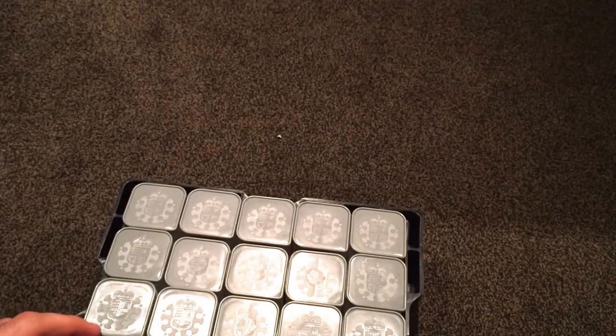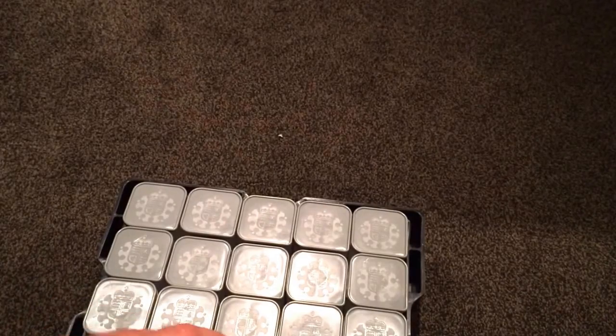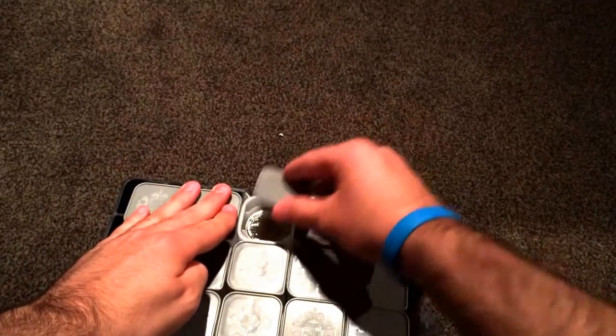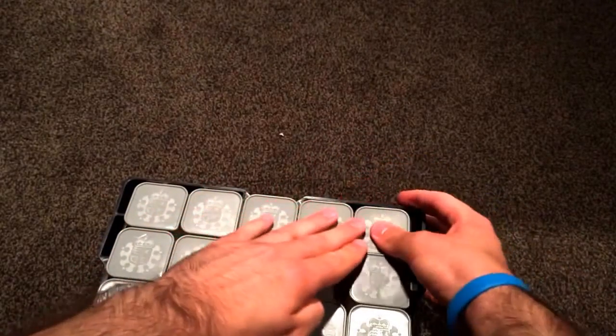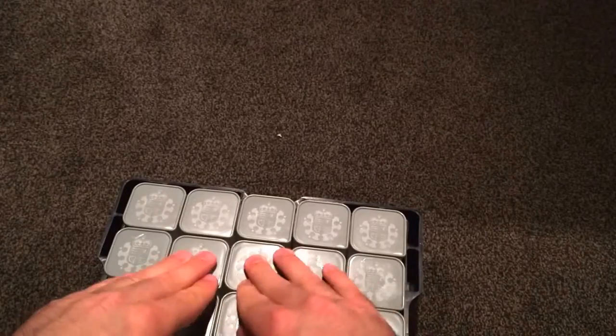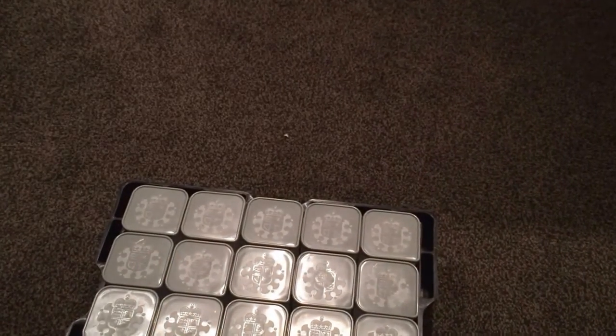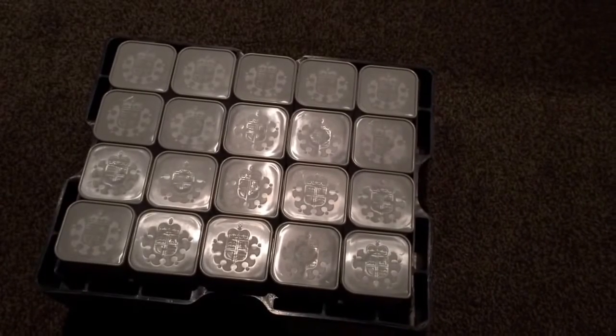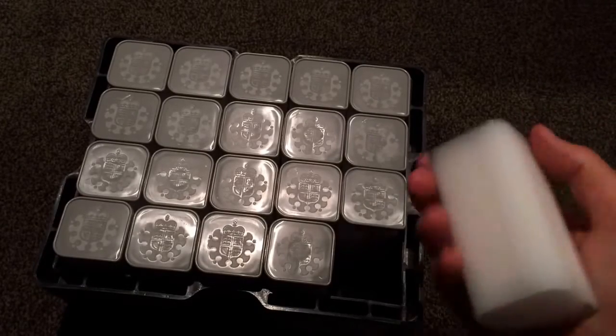This is the biggest order I've done, obviously. It's very heavy, so there you go. This is it — the lids are off. I thought they'd have something sealed up on them. There's 25 tubes in here and they're full tubes of Britannias.